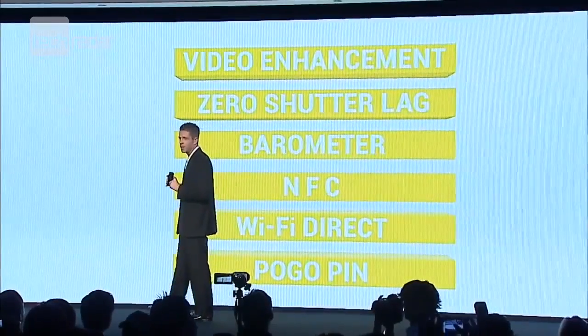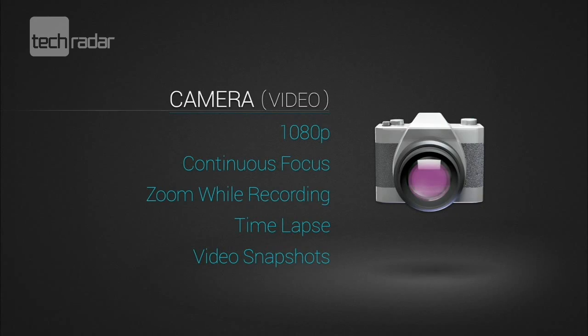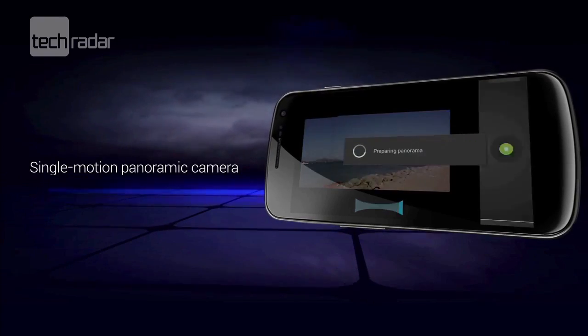Other cool features include NFC, a barometer, and 1080p video recording, but it's only got a 5 megapixel camera and that's not going to rival the iPhone 4S when it comes to snapping.